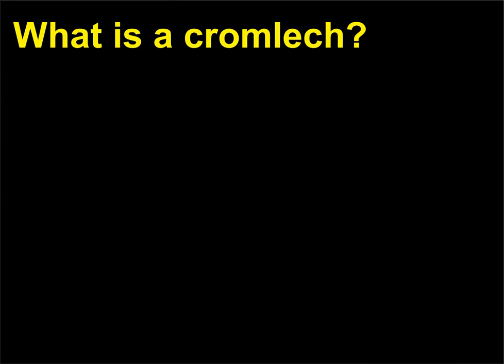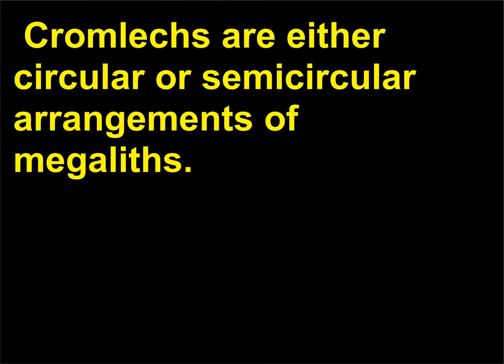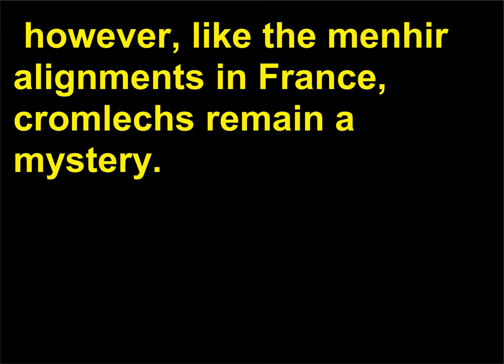What is a cromlech? Translated from Celtic, the word cromlech means 'circular place' and refers to a circle of standing stones. Cromlechs are either circular or semi-circular arrangements of megaliths. There are many theories about the function of these large-scale neolithic sites, including the idea that they served some kind of religious function. However, like the menhir alignments in France, cromlechs remain a mystery.